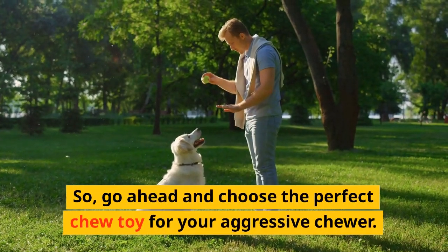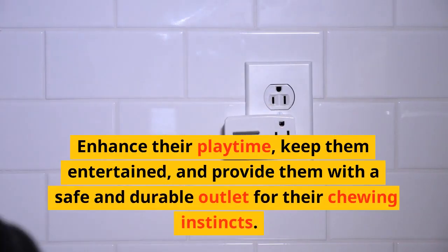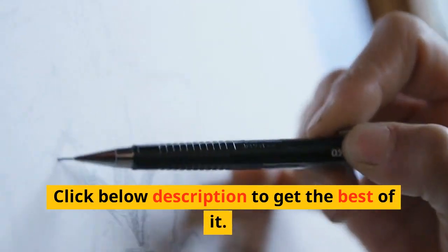So go ahead and choose the perfect chew toy for your aggressive chewer. Enhance their playtime, keep them entertained, and provide them with a safe and durable outlet for their chewing instincts. Your dog will thank you for it. Click the link below in the description to get the best of it. Thanks for watching.